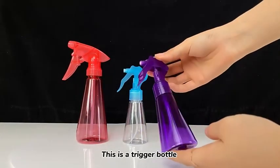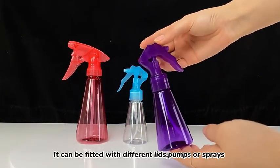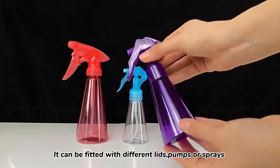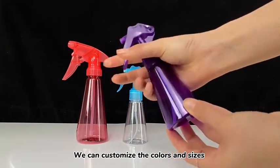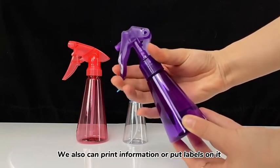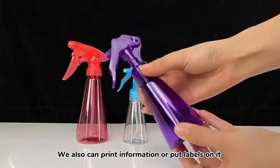This is a trigger bottle. It can be fitted with different lids, pumps, or sprays. We can customize the colors and sizes. We also can print information or put labels on it.